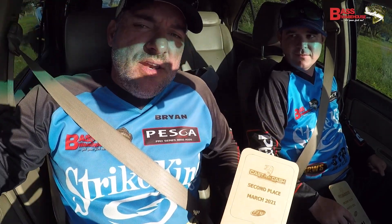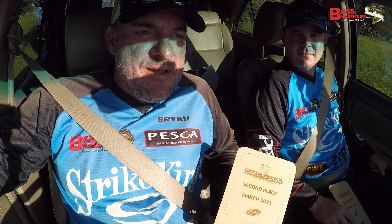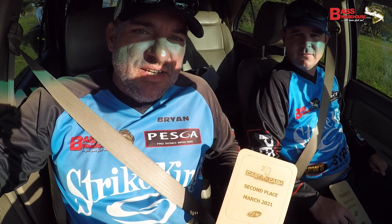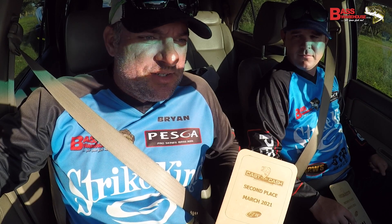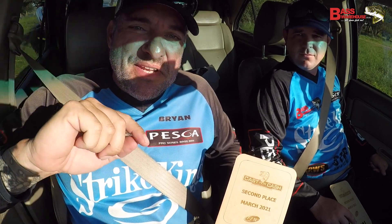Hey guys, so we managed a second place today at FLW at Inanda Dam. It was a hot day out there. We had a lot of technical issues on the GoPros — just not being able to record in the heat, error messages, repairing files and whatever. So I've done the best I can here guys. This is how we caught our fish.